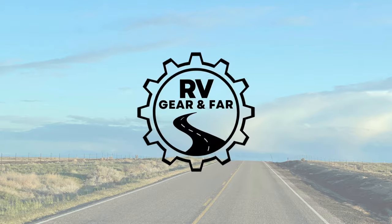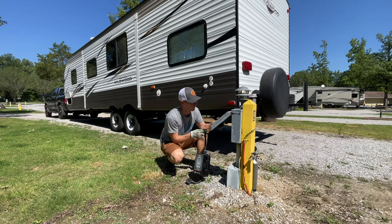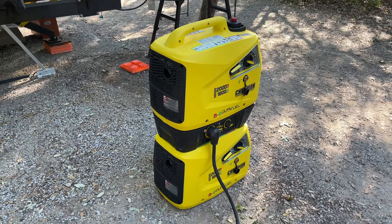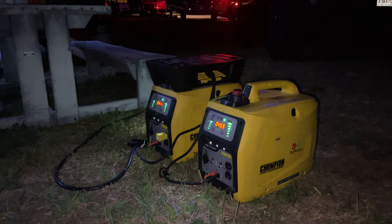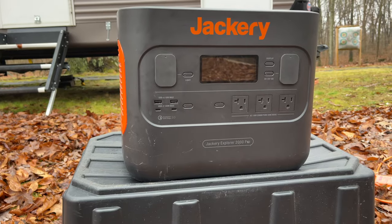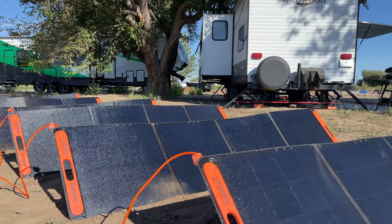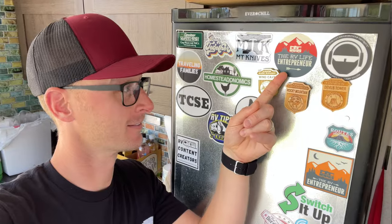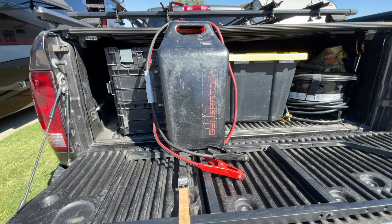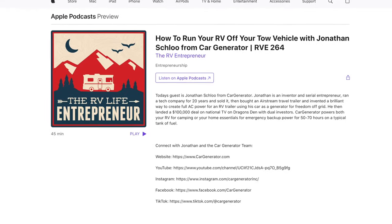Hey there and welcome to RV Gear and Far, I'm Joshua. While RVing, we currently carry three power generation sources in addition to plugging into shore power. We have two small Champion inverter generators that we can link together when we need double the power. Those can run both off of gasoline or propane, and we have a Jackery power station with 1200 watts of folding solar panels. We also carry a car generator, which Jonathan, the inventor, sent me to try out after I interviewed him on the RV Entrepreneur podcast.